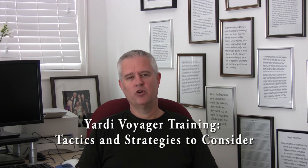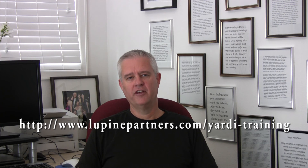You can get more information in my e-book guide, Yardi Voyager Training: Tactics and Strategies to Consider. It's free at this link — just enter your name and email address and I'll send it to you today. Thanks, I'm David Wolfe.